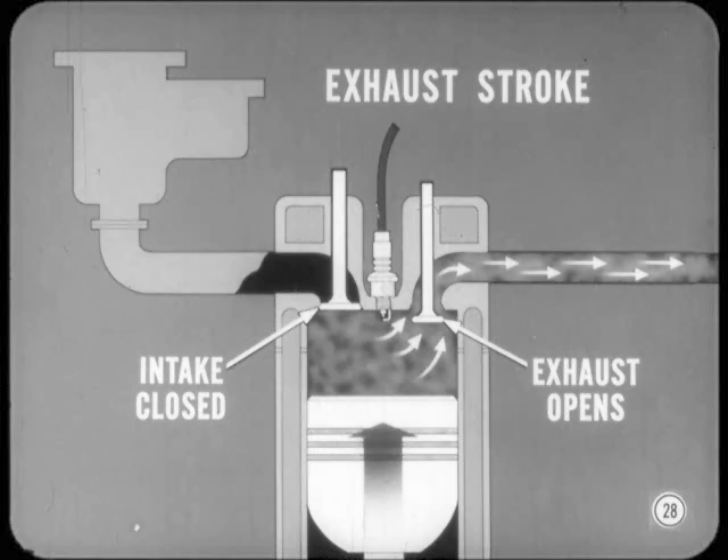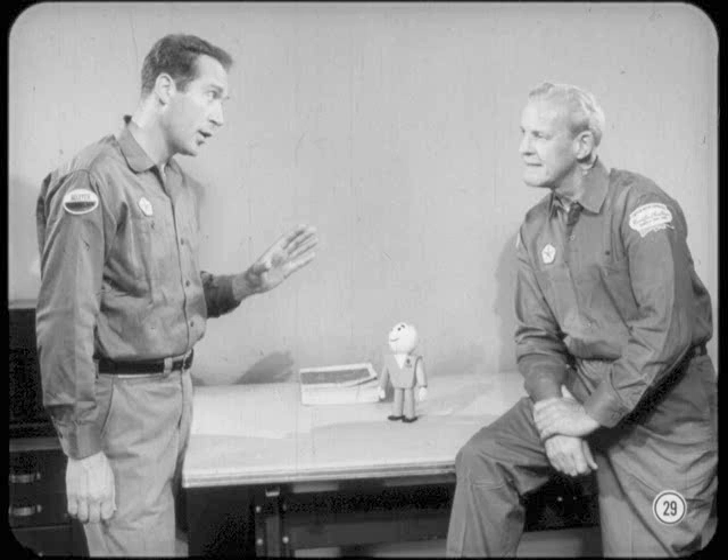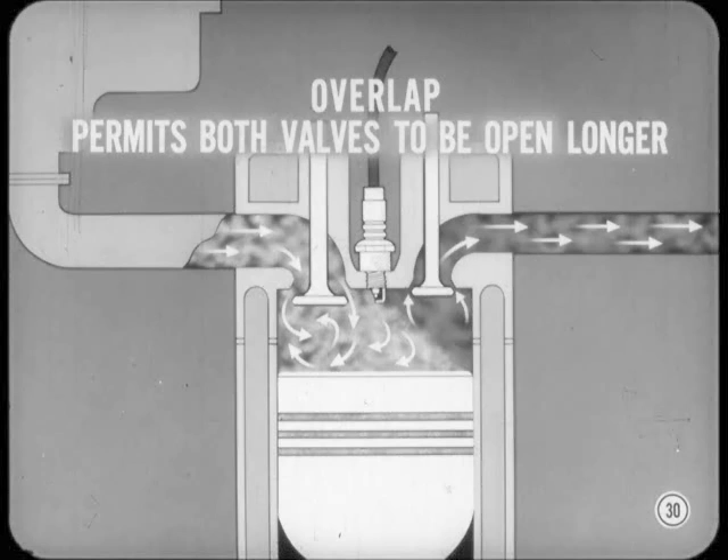On the exhaust stroke, the intake valve remains closed and the exhaust valve opens, so the upcoming piston can force the burned gases out past the exhaust valve into the exhaust outlet system. Regarding valve overlap — the valves actually stay open a lot longer to allow more time for the mixture and gases to get in and out of the combustion chamber. The valve passages and the combustion chamber are shaped to control the direction of intake and exhaust flow, which permits both valves to be open longer without seriously contaminating incoming mixture with outgoing exhaust gas.